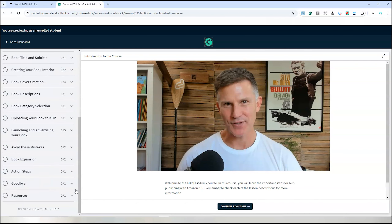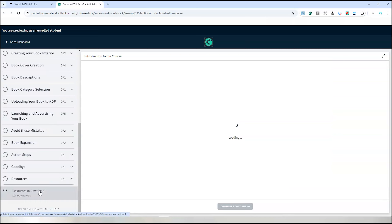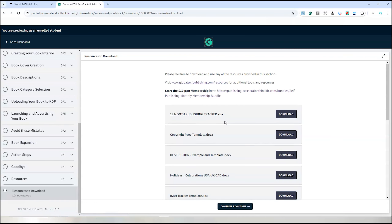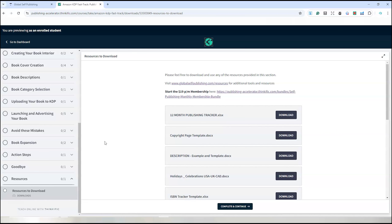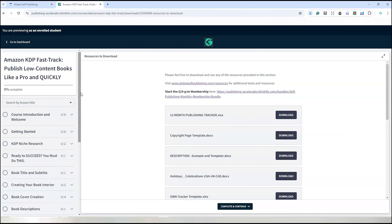If you go to the resources section, you can see the different resources I've made available for you to download. All those lessons and resources are available for the first 200 people that enroll in the course, and it will be very popular, so I'd recommend getting onto that sooner rather than later.